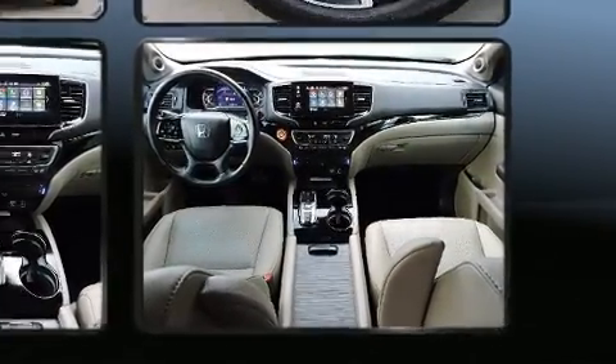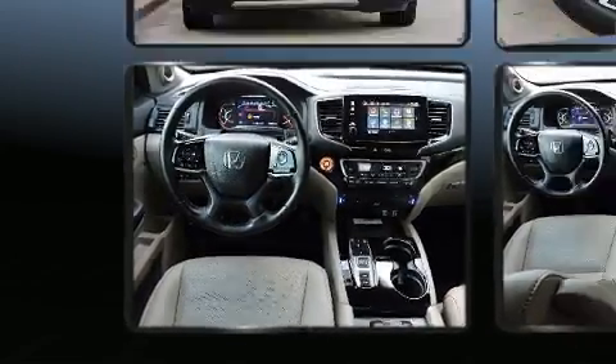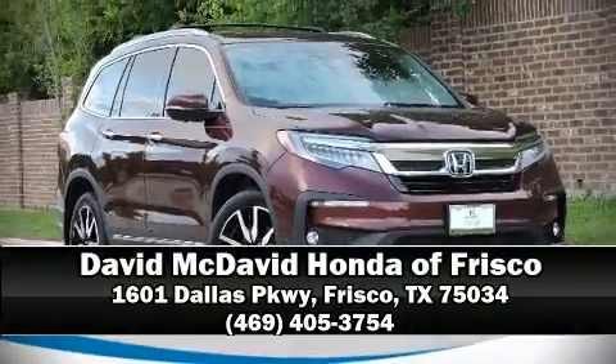This vehicle has achieved Certified Pre-Owned status by passing Honda's comprehensive certification process, including an exhaustive 150-point inspection. Stop by our dealership or give us a call for more information.